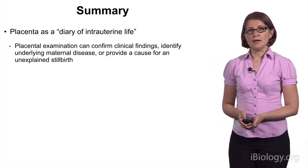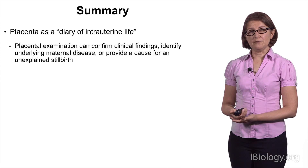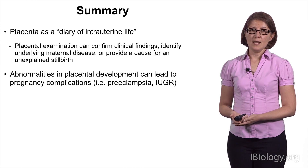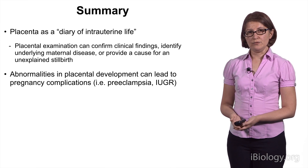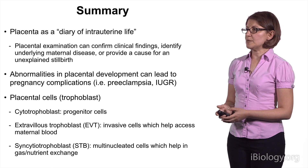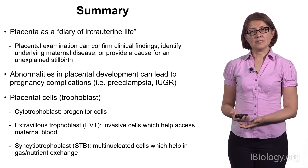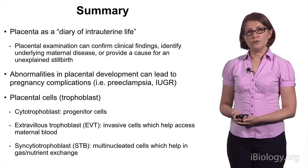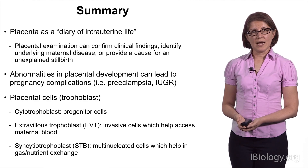In summary, the placenta is a diary of intrauterine life. Placental examination can confirm clinical findings, identify underlying maternal disease, and provide a cause for unexplained stillbirths. Abnormalities in placental development can lead to pregnancy complications, including preeclampsia and IUGR. I've also summarized the development of placental cells, or trophoblasts, specifically from a cytotrophoblast progenitor state into either extravillous trophoblasts, or EVT — invasive cells that help access maternal blood — or syncytiotrophoblasts, or STB — multinucleated cells that help in gas and nutrient exchange. I hope you stay tuned for the second part of the talk, where I'll discuss how we can model and better understand human placental development.